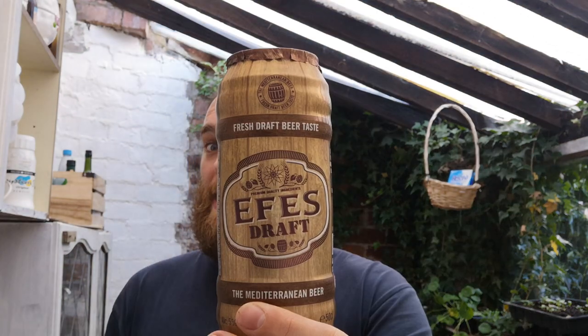Well, welcome to Swiggin Steve's Bargain Beer Reviews and what have we got today? We've got Effie's Draft. I've reviewed Effie's and made reference to it quite a few times on my beer reviews, and this time I've gone for the Effie's Draft.